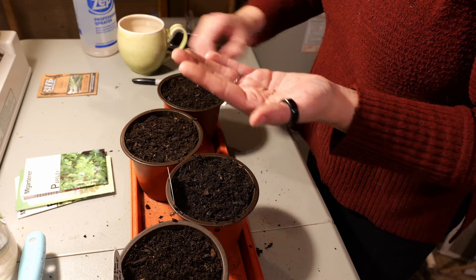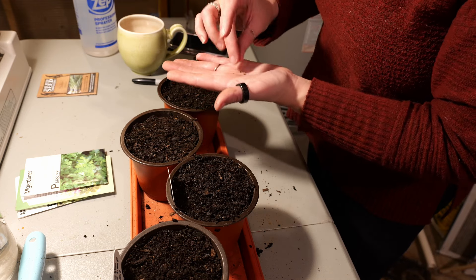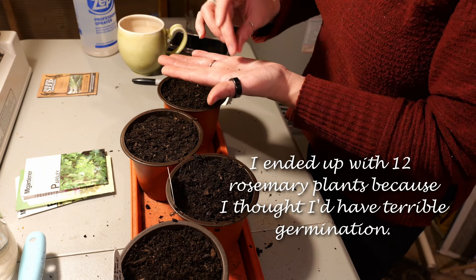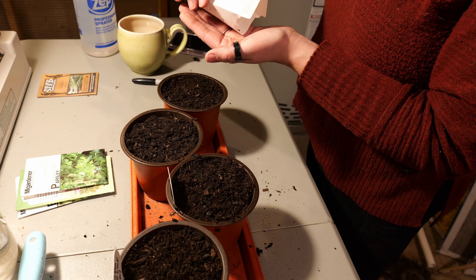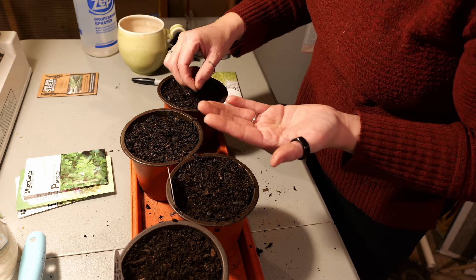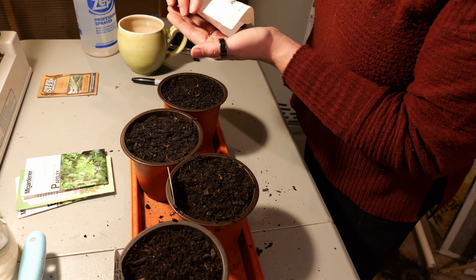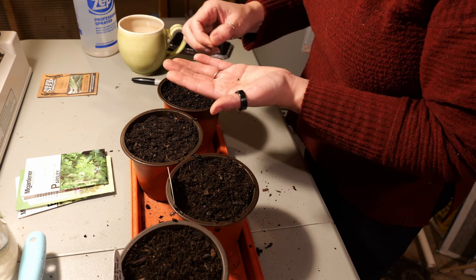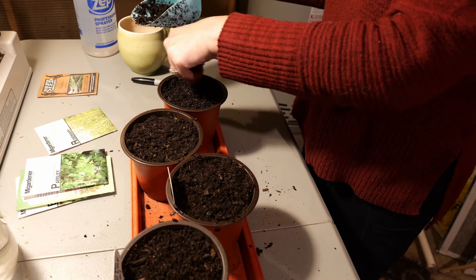Little rosemary — rosemary tends to be a bit of a finicky germinator, but I did have excellent luck last year. It was the first year I think I've ever gotten rosemary to germinate from seed, which was exciting. It's a bummer that rosemary can't be perennial here. I had a hard time keeping rosemary alive even in Washington when I lived on the warm side of the state. The packet says a quarter inch depth, so I'll sprinkle a little soil on top.